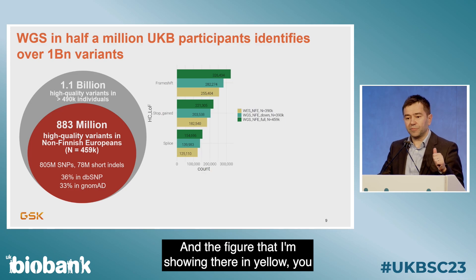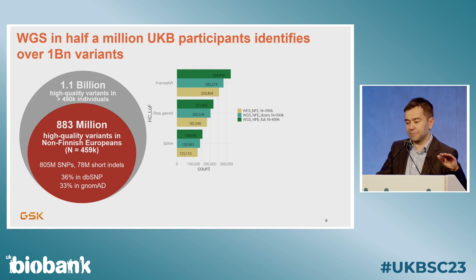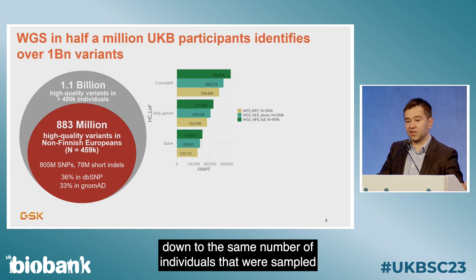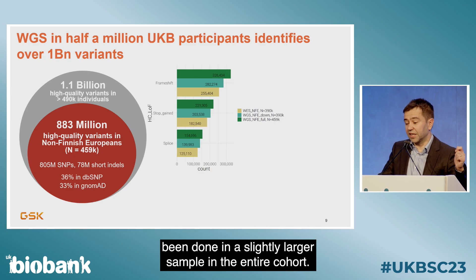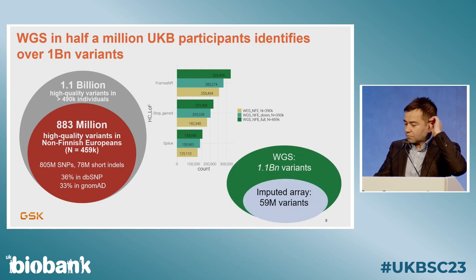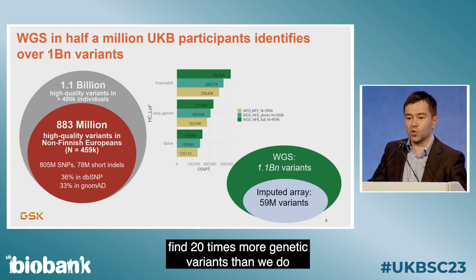The figure shows the number of variants across each class in the exomes data. Down-sampling the whole genome sequencing data to the same number of individuals as the exomes, we find increasing coverage due to better capture of exons. In the full cohort, we find 120,000 more high-confidence loss-of-function variants. Compared to the imputed array data, we find 20 times more genetic variants.